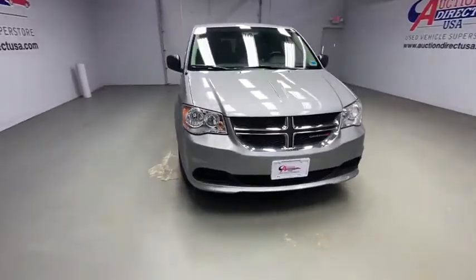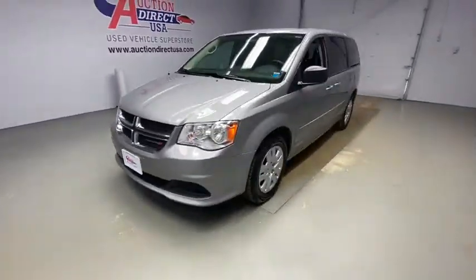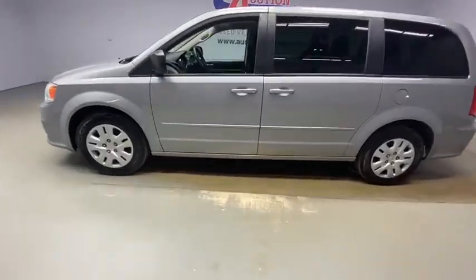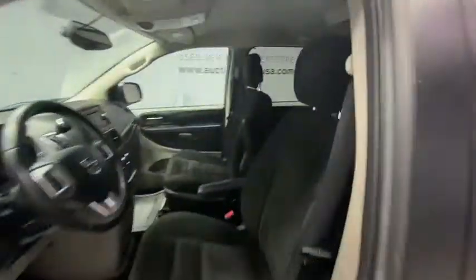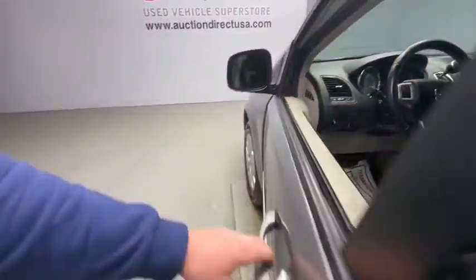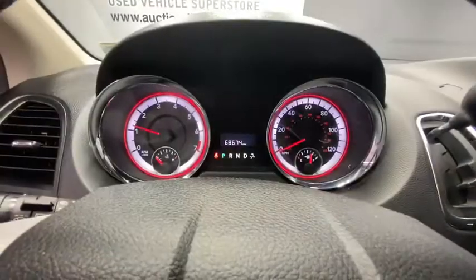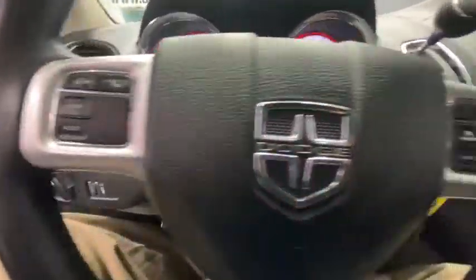Take a ride in the 2017 Dodge Grand Caravan. The Dodge Grand Caravan received the government's highest front and side crash rating of five stars. Its vast interior is widely praised, with an innovative seating arrangement, versatile cargo storage, and enough entertainment features to keep the kids entertained on road trips.